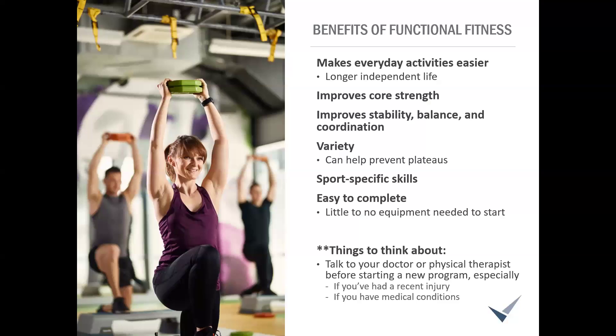Let's dive into the benefits of functional fitness. The first and biggest one is making our everyday activities easier and safer — carrying groceries in from the garage, bending down to pick up a laundry basket, carrying your kids, grandkids, or pets around. Not being able to pick yourself up off the floor is a big reason people aren't able to stay in their homes independently. That's a massive benefit to working on functional fitness exercises.